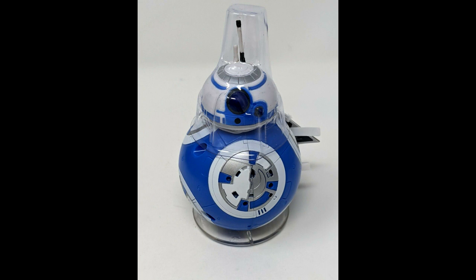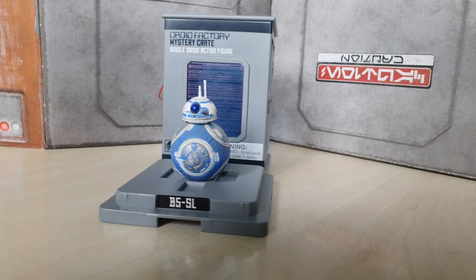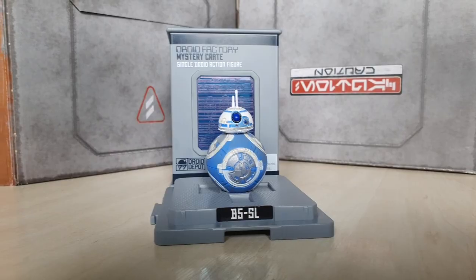B5SL is available as a wind-up droid. You can also get B5SL as a part of the Mystery Droid Crate series that you see here on my desk. It's a great little figure, and it costs about $16.99, but they are blind-bagged.